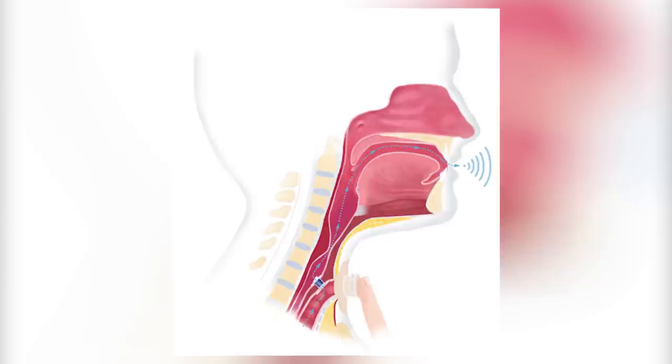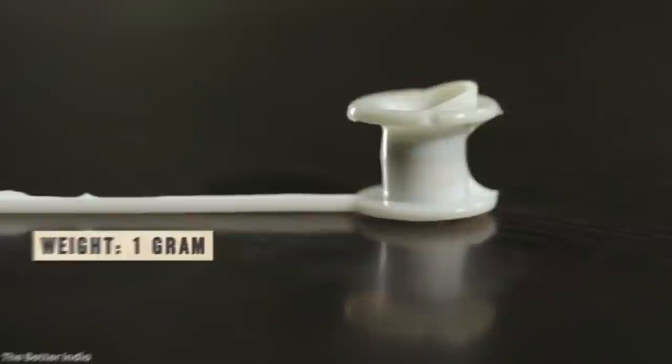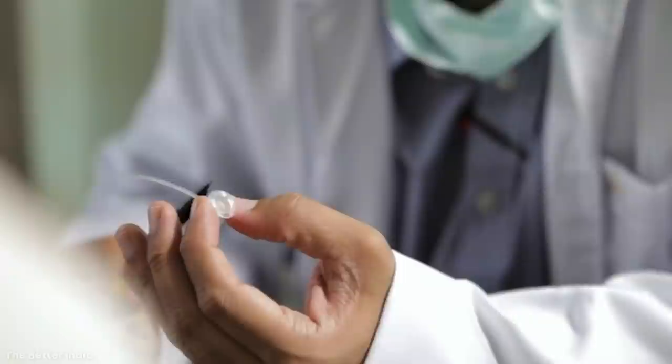Number 11: AUM. Losing your voice can be one of the most devastating things to happen to someone. But at a cost of upwards of $1,000 per unit, prosthetic voice boxes are well out of the price range of many. However, a surgical oncologist by the name of Dr. Vishal Rao and co-inventor Shashank Mahesh have developed a fully functional voice prosthetic specifically for throat cancer patients that costs less than a dollar. The AUM is a simple device — it weighs just one gram, is made of medical-grade platinum-cured silicone, and takes just 15 minutes to surgically implant.